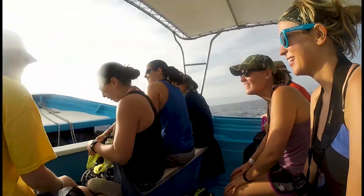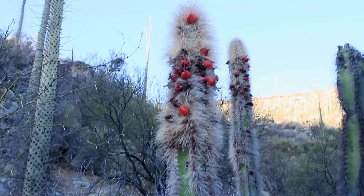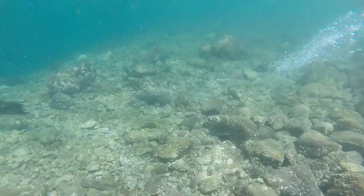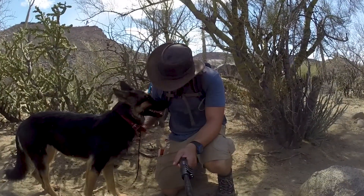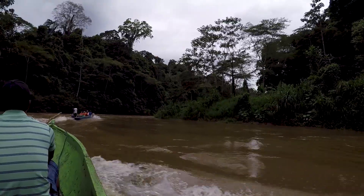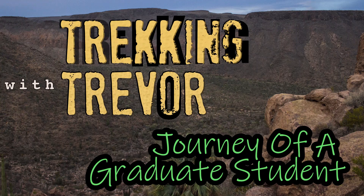Our first expedition is complete. We were able to explore two vibrant ecosystems which were home to so many incredible organisms, such as the giant Cardone Cactus and the dancing sea lions. It was an experience full of incredible encounters and amazing adventures. We still have another expedition on its way as we travel the world exploring and discovering the beauty of nature. Be sure to subscribe to Trekking with Trevor so you can continue to join us as our expedition continues.